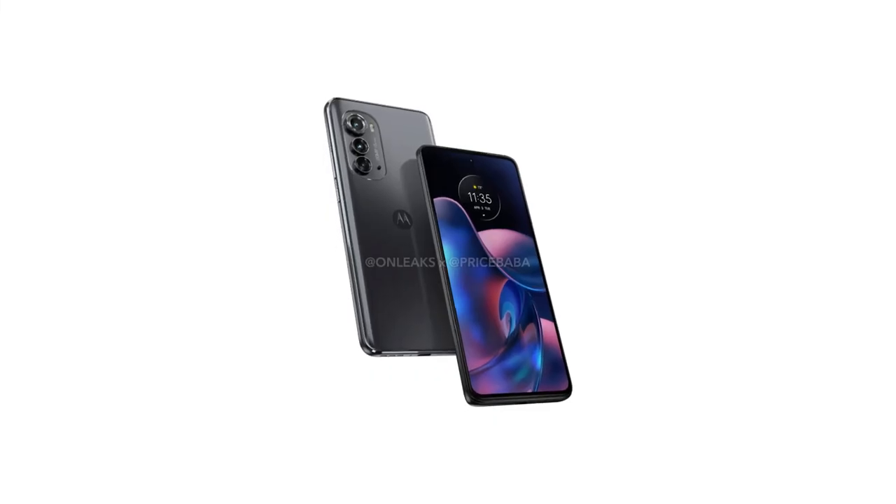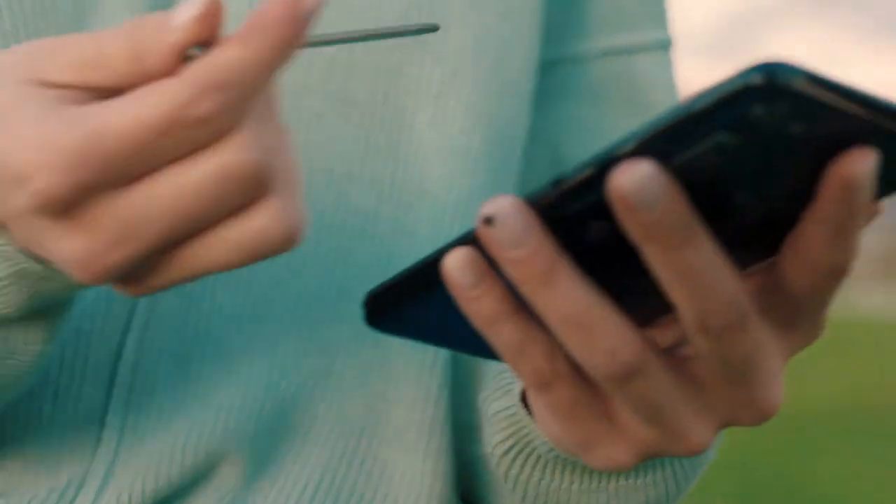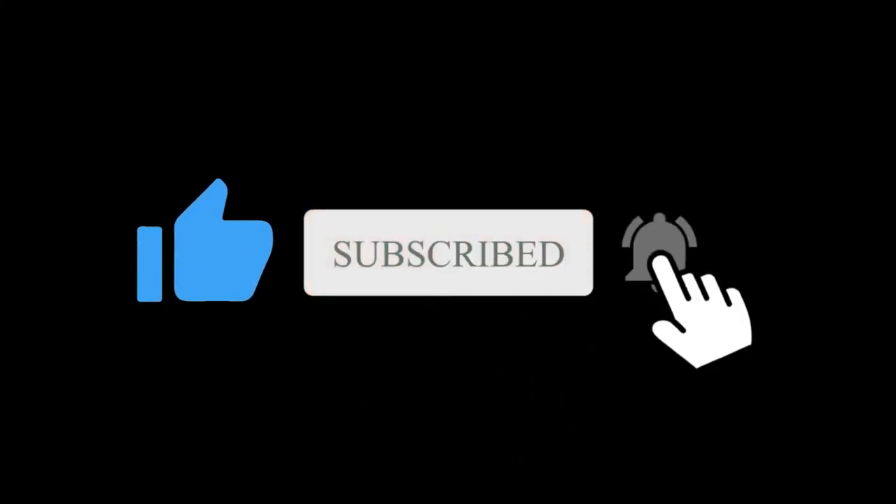I hope Motorola keeps its pricing competitive. So, what do you think about the Moto Edge 2022? Let me know in the comment section below. Subscribe if you like, and I will see you in the next one.